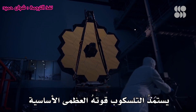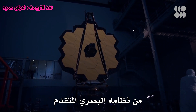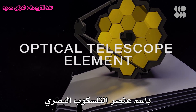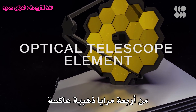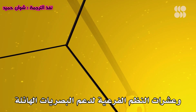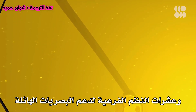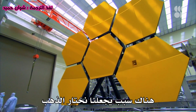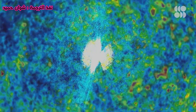The telescope's core superpowers come from its advanced optical system. James Webb's eye, otherwise known as the optical telescope element, consists of four ultra-reflective golden mirrors and dozens of subsystems to support the massive optics. The first thing you recognize is the gold mirrors. There is a reason why we chose gold — it has a very high reflectivity in the infrared.